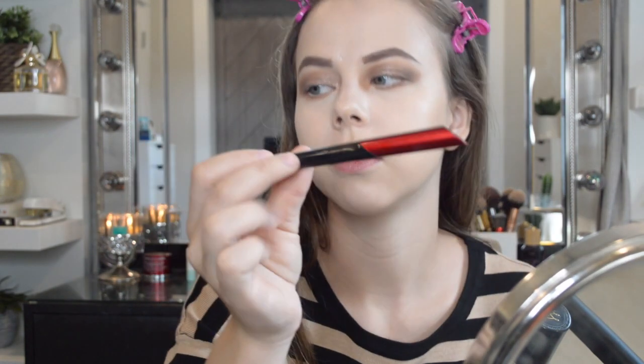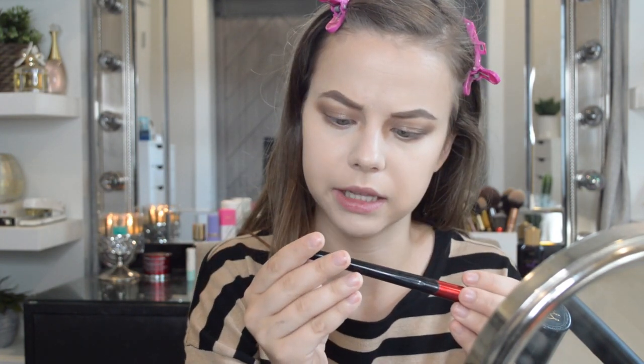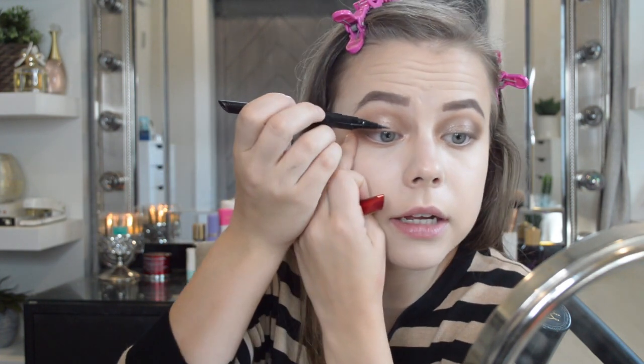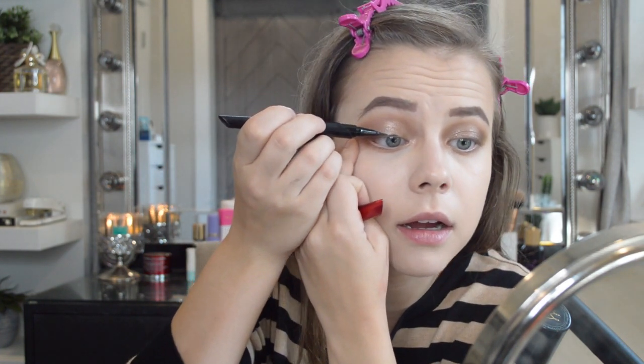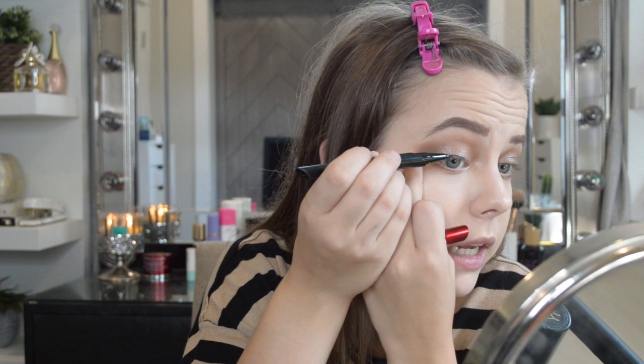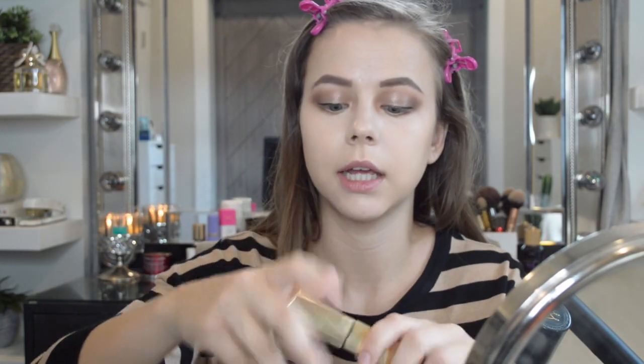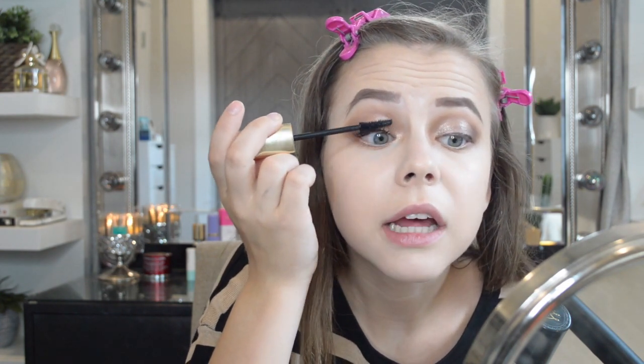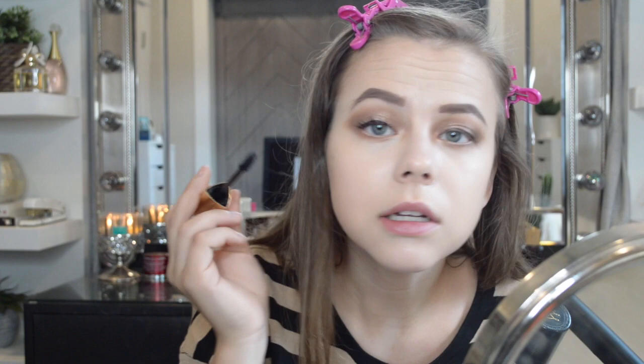Then I'm going to go in with the Smashbox Always On Liquid Eyeliner in black — it's a nice eyeliner and I'm just going to line right here; I'm not going to do a wing. Then I've been using the Hourglass Caution Mascara, which looks wonderful on your eyelashes. One thing nobody's really talking about is that it is a little harder to get off — I use the Lancome Bifacil and it's still kind of hard — but it makes your lashes look really good.